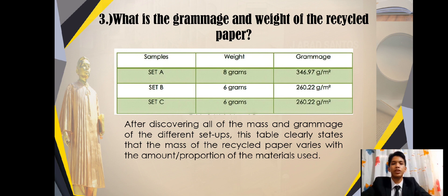What is the grammage and weight of the recycled paper? This table represents the data gathered by the researcher in terms of weight and grammage. The researcher used a kitchen scale or balance scale as an instrument to determine the mass of each sample. Set A has a mass of 8 grams and a grammage of 346.97 grams per meter squared. Meanwhile, Set B has a mass of 6 grams and a grammage of 260.22 grams per meter squared. Set C also has a mass of 6 grams and a grammage of 260.22 grams per meter squared. After discovering all of the mass and grammage values, this table clearly states that the mass of the recycled paper varies with the amount of material used.